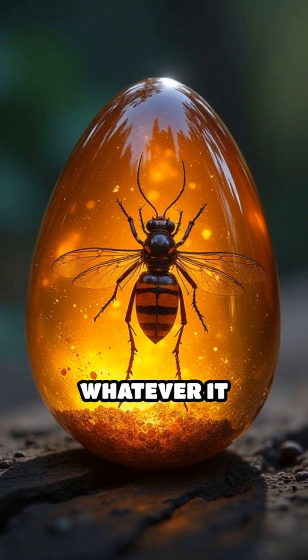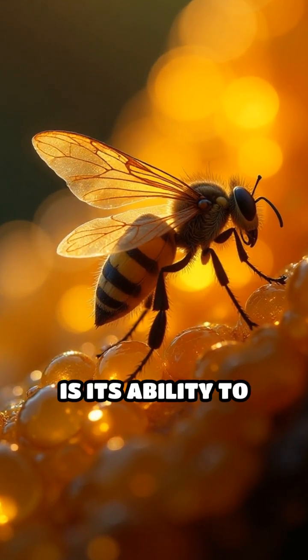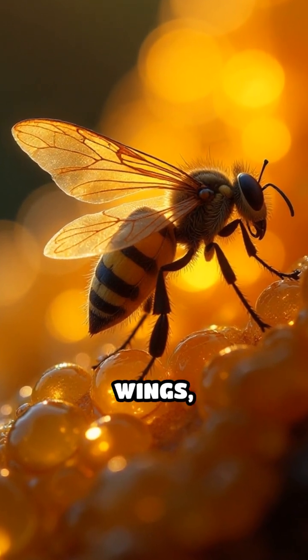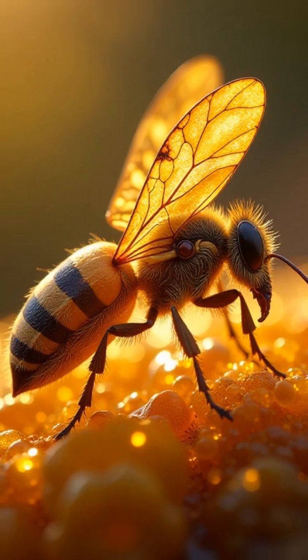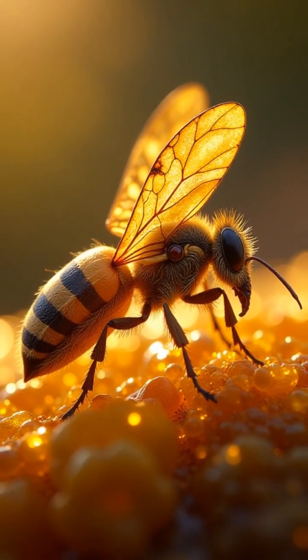What makes amber extraordinary is its ability to capture the tiniest details — delicate wings, microscopic pollen, and even the colors of feathers — offering a vivid snapshot of vanished ecosystems.